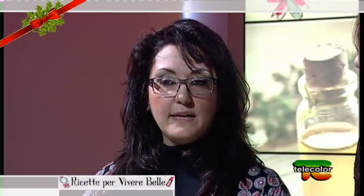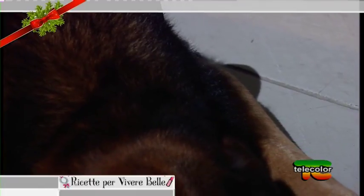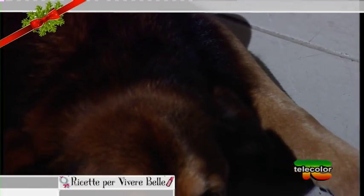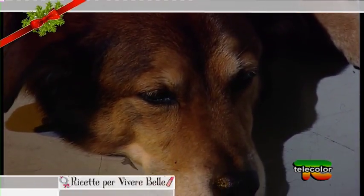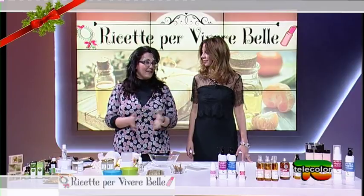Ho parlato anche degli animali perché magari qualcuno è incuriosito. Ad esempio Buddy, da quando lo abbiamo preso alcuni anni fa, l'ho sempre trattato con l'olio di neem come azione antifungina, quindi non abbiamo mai utilizzato collarini eccetera. È un cane da città, non da campagna, però è un ottimo rimedio naturale, quindi assolutamente testato.